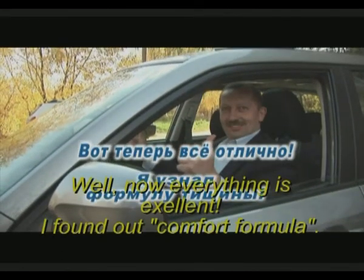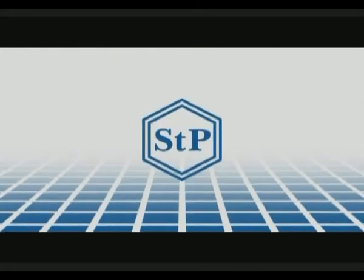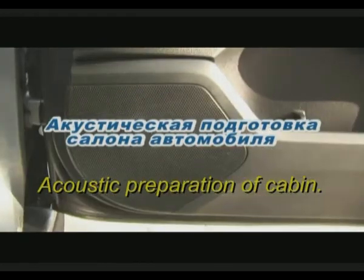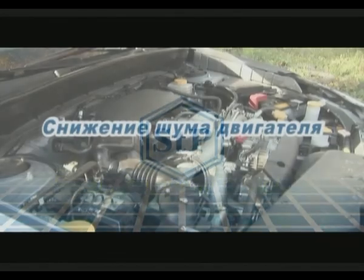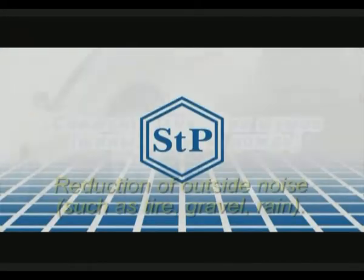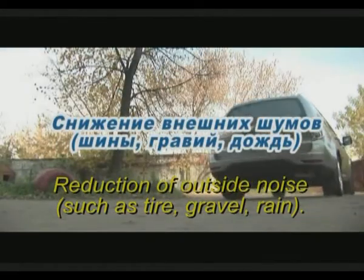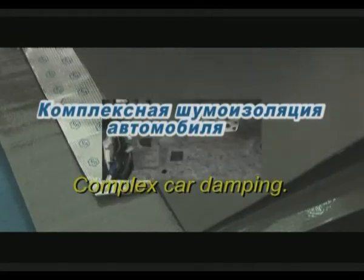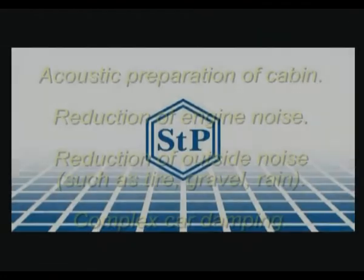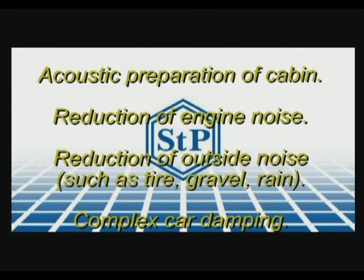Now everything is excellent — the comfort formula has been found. You may choose any damping variant we propose: acoustic preparation of the cabin, reduction of engine noise, reduction of outside noise such as tire, gravel, and rain, or complex car damping. For detailed information about the service, contact our company specialists.